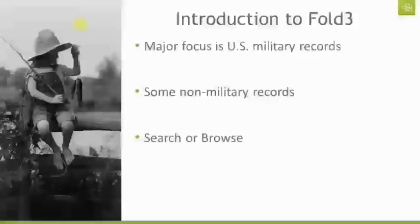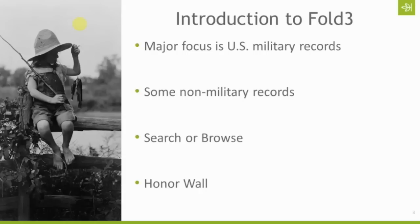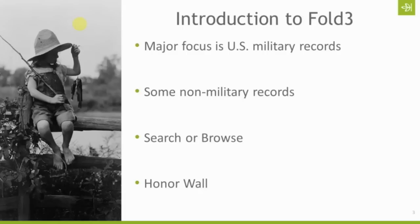We've talked about search and browse. I mentioned the Honor Wall briefly — that is just a way to create a page on Fold3, a public page that anybody can see, that honors someone specific who served in the military. As you find records about that person you can attach them to that memorial page, and you can upload photographs, documents, and information about their life to the Honor Wall. It's a really neat way to honor those who have served and those who continue serving.